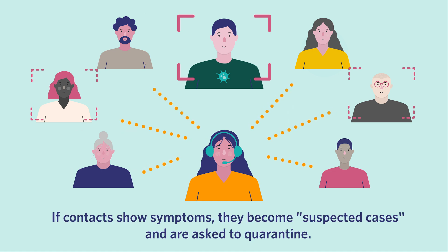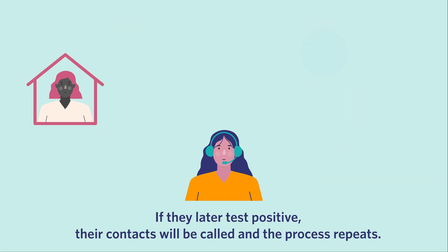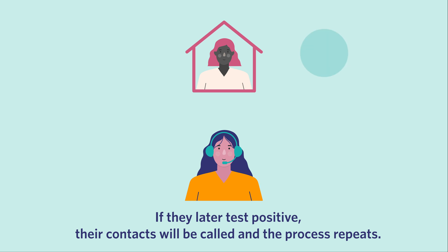If contacts show symptoms, they become suspected cases and are asked to quarantine. If they later test positive, their contacts will be called and the process repeats.